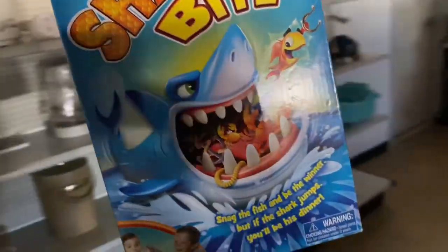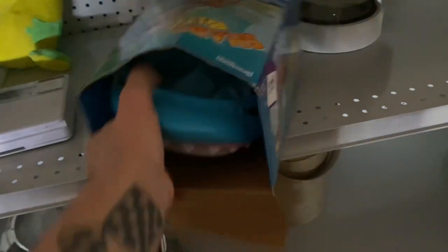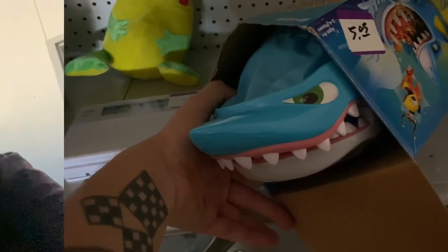We've got the Shark Bite game - let's put this over here. There's Mr. Jaws. What do you guys think, are these sunglasses me or do I look shady in the dark? Get it - sunglasses, shades, shady. I tried to make a joke. Unfortunately my hookup was not at the register - she was in the back.